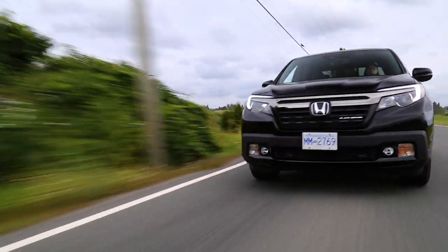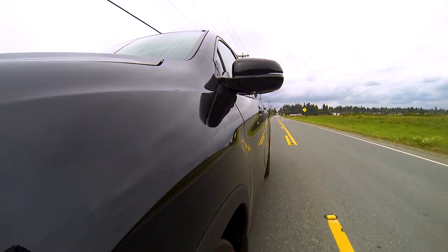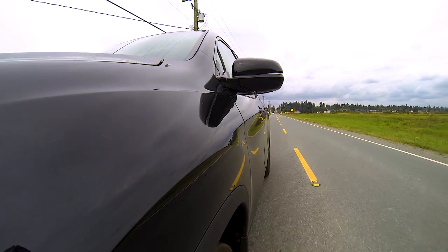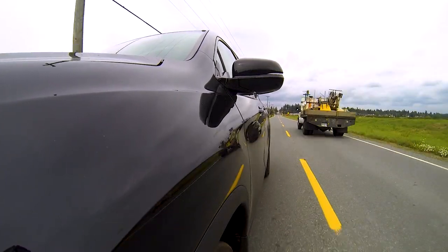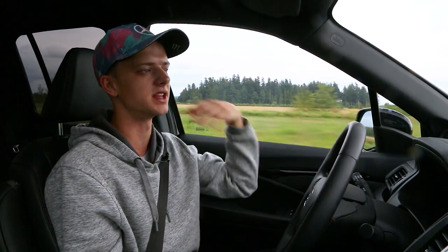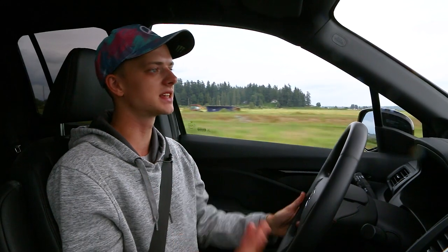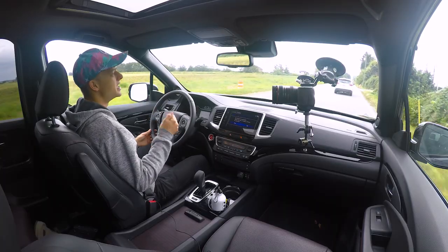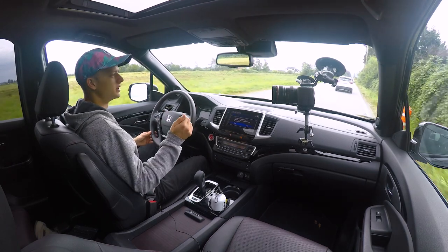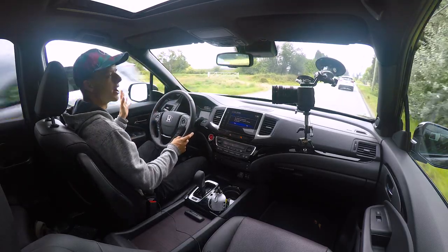The Honda Ridgeline is probably in the top 10 most practical vehicles you can buy on the market today, bar none. It is what most people need when they're looking for a pickup truck. Most people do not need a Ram 1500 or a Silverado 1500 — those are huge trucks in 2019 and go for a lot more money. Basically, how Honda is able to pull this off for $52,000 is that this is not a body-on-frame truck.